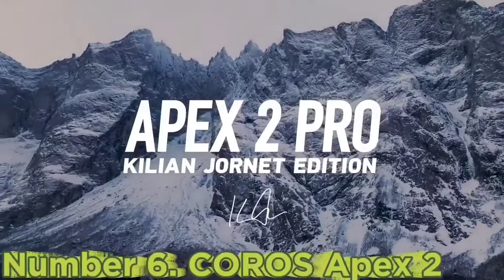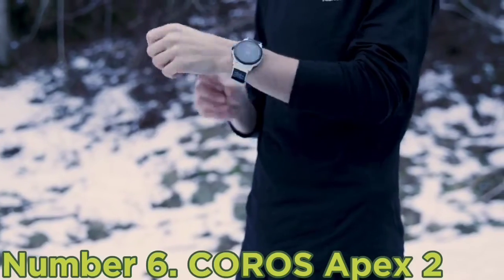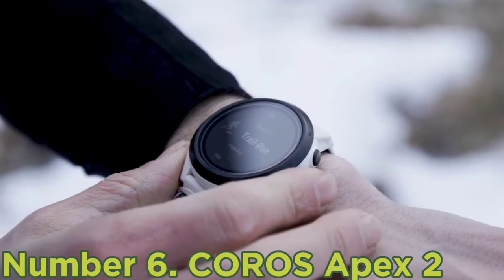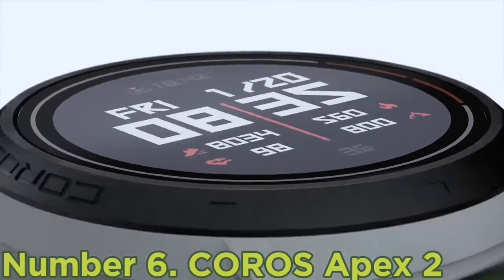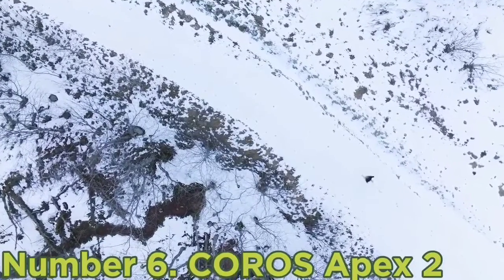Number six: COROS Apex 2. While other giant bezel watches can cram in more longevity, when it comes to a watch that is a common-sense size, has all the bells and whistles, and still crunches on with incredible battery life, the COROS Apex 2 at $399 picks all of our boxes for the best overall fitness watch available today.